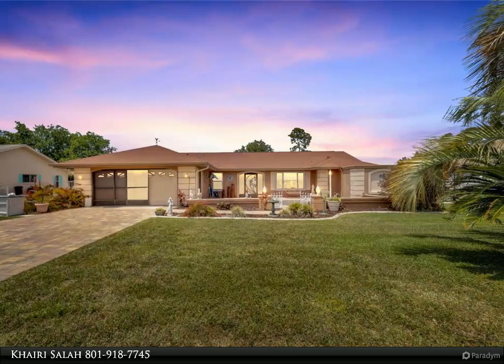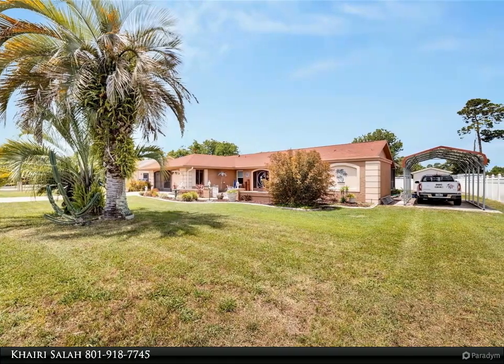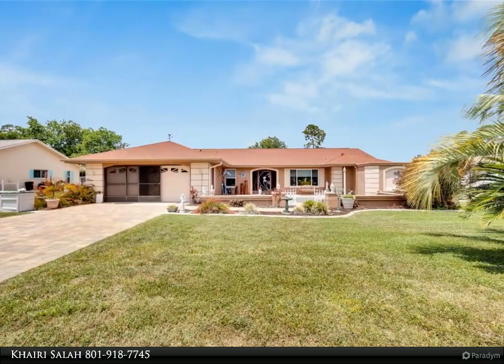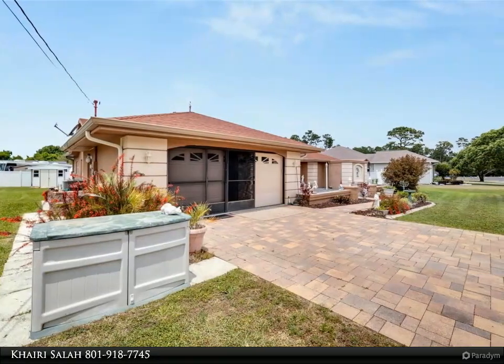Three separate French doors lead out to the inviting pool area. The master bedroom offers a custom wardrobe with a walk-in closet, while its sizable en-suite bathroom features a walk-in tub and a separate shower with a glass enclosure. Enhanced security is provided by all new Anderson Hurricane windows and doors, complemented by custom shades and blinds.